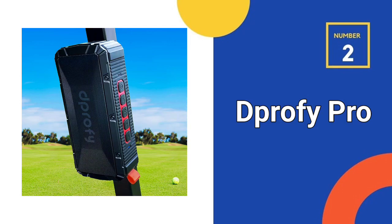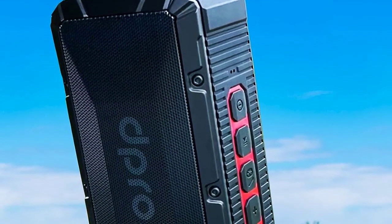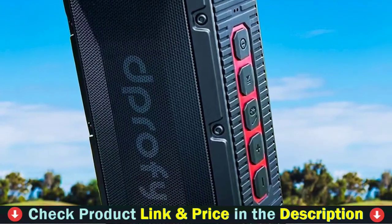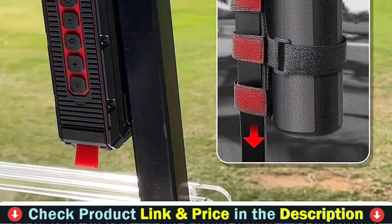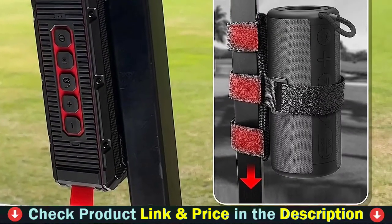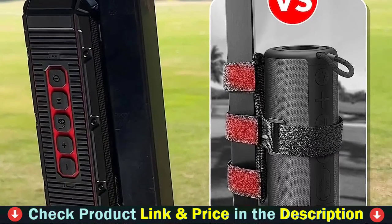Our second best golf Bluetooth speaker is the Deprofi Pro Portable Magnetic Bluetooth Golf Speaker. The Deprofi Wireless Magnetic Bluetooth Golf Speaker features built-in super strong magnets, making it more convenient than other golf Bluetooth speakers with mounts because it can stick to the golf cart in just one second. With enough magnetic strength, you'll never worry about it collapsing even on steep hills. It also comes with a hang hook so you can hang it on your golf club bag or golf stand bag.